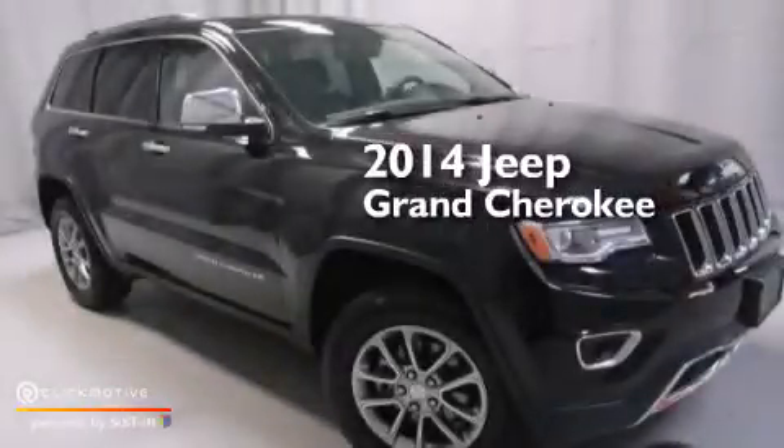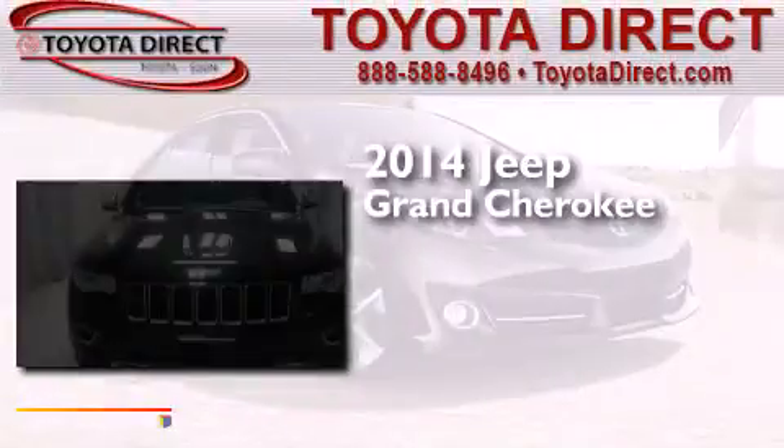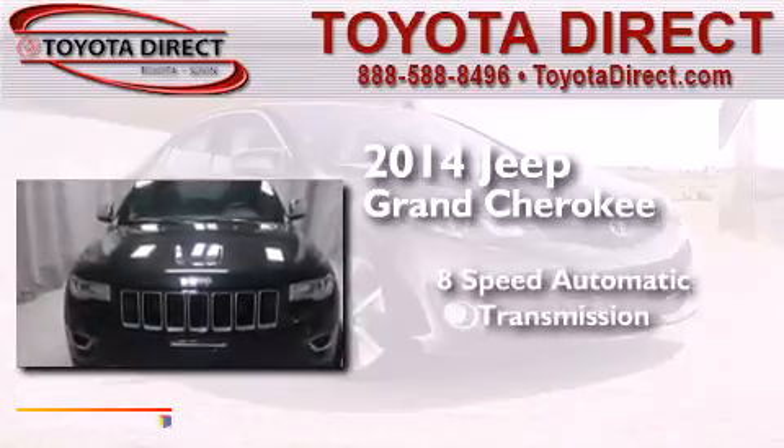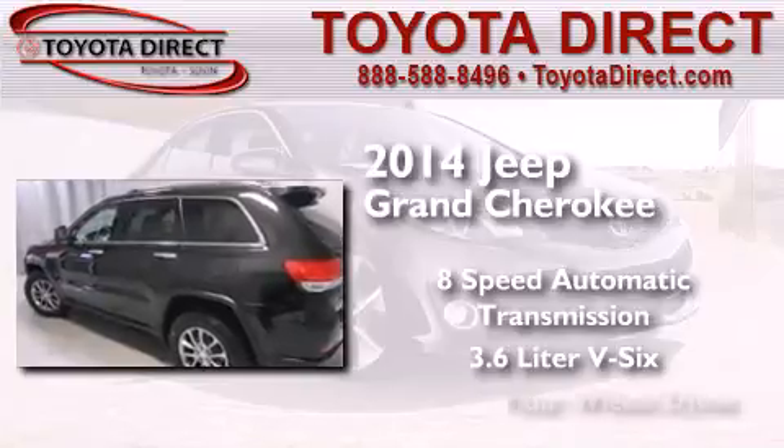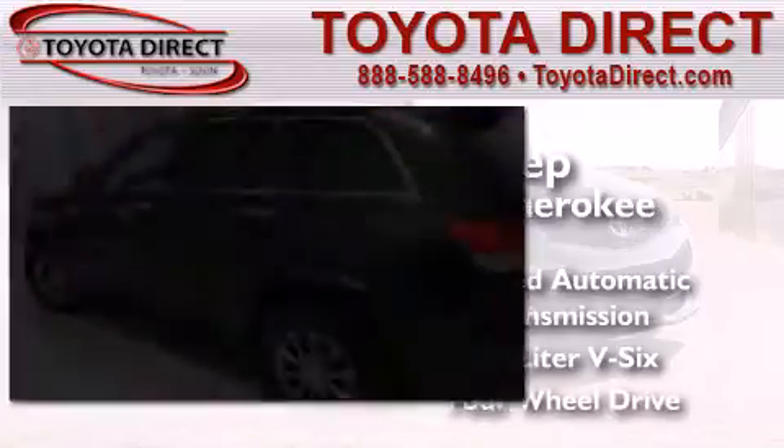This is a 2014 Jeep Grand Cherokee. This SUV has an 8-speed automatic transmission, a 3.6-liter V6, and the added capability of 4-wheel drive.